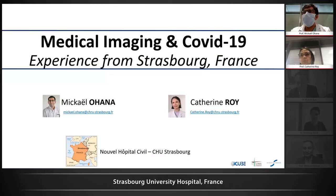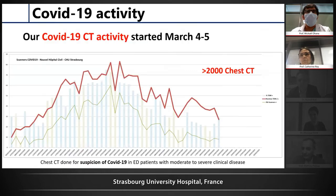Good morning, everyone. Thank you very much. We will present this with Professor Roy. So just to have a look at our COVID-19 activity in our hospital. We are around a 700-bed University Hospital.